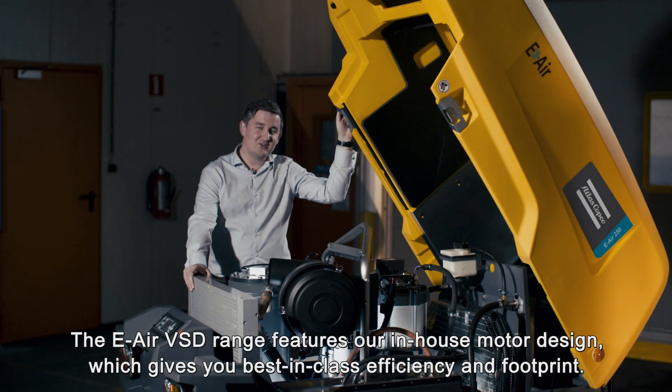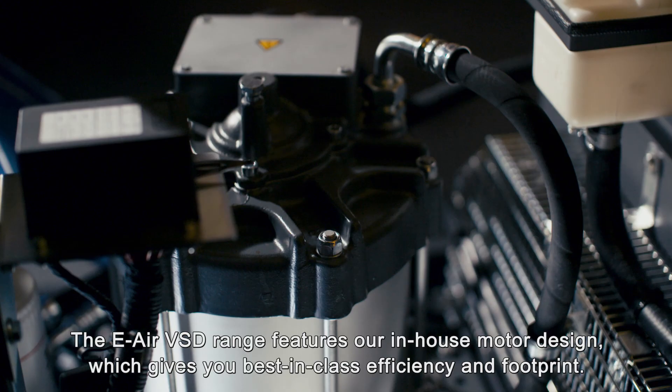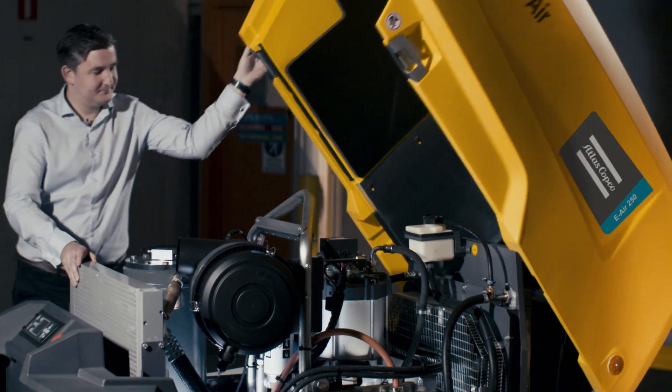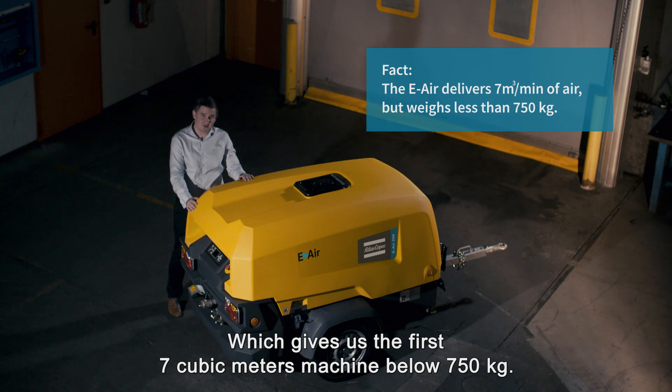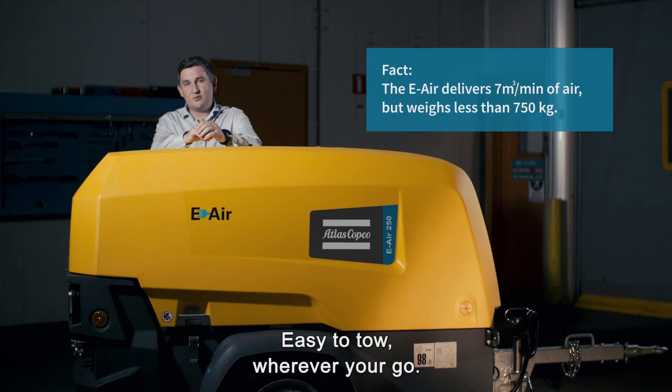The e-air VSD range features our in-house motor design, which gives you best-in-class efficiency and footprint. This gives us the first 7 cubic metre machine below 750 kg — easy to tow wherever you go.